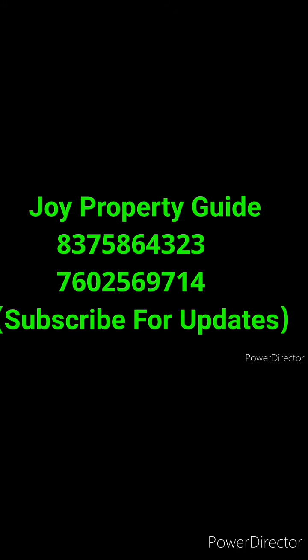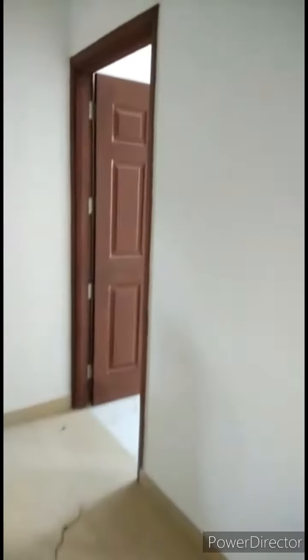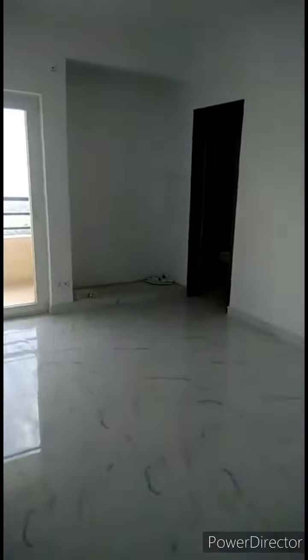Welcome to Joy Property Guide. Today we are showcasing your property in Chai 5 sector of Greater Noida. The name of the property is Purvanchal Royal City. It's a 4060 square feet duplex penthouse with 745 square feet of terrace area. This is one of the most premium projects in that periphery.